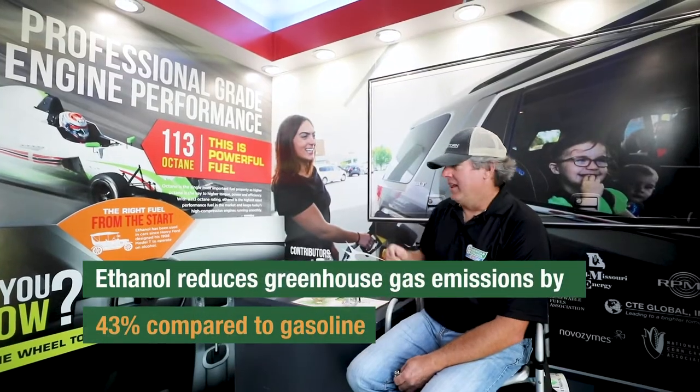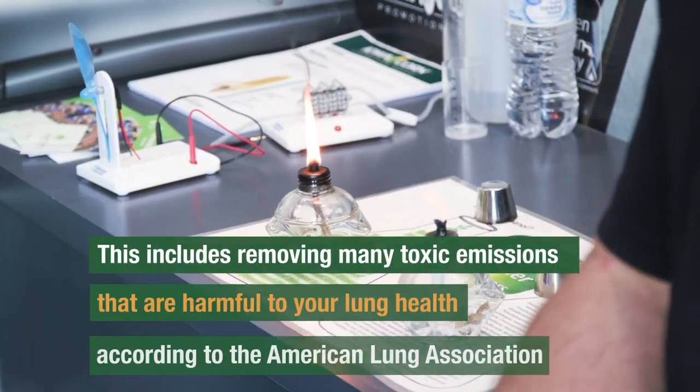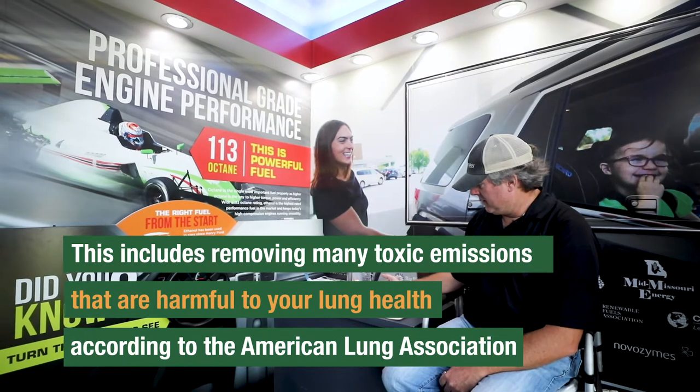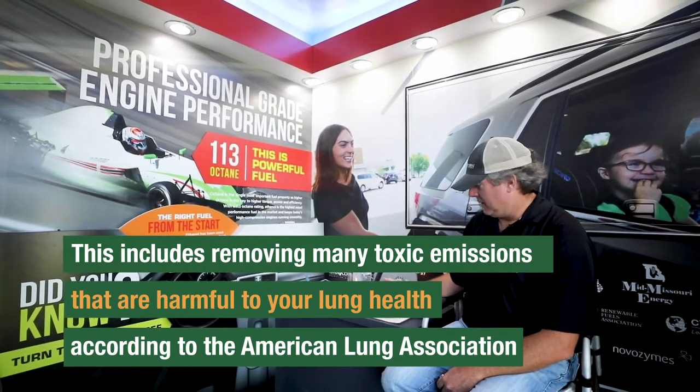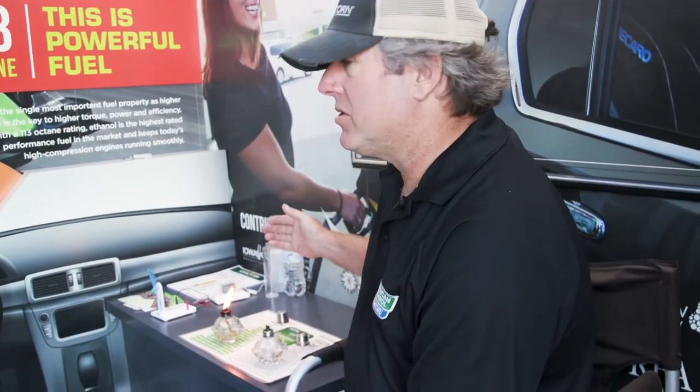This one is premium gasoline — the most expensive gasoline you can buy at the pump. And this one, which you can hardly see, not because it's not burning but because it burns very clear, is almost pure ethanol. What I'm trying to show you is the two extremes and why we blend them together.